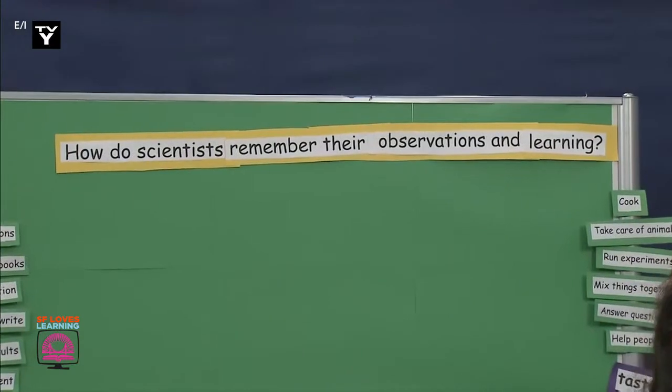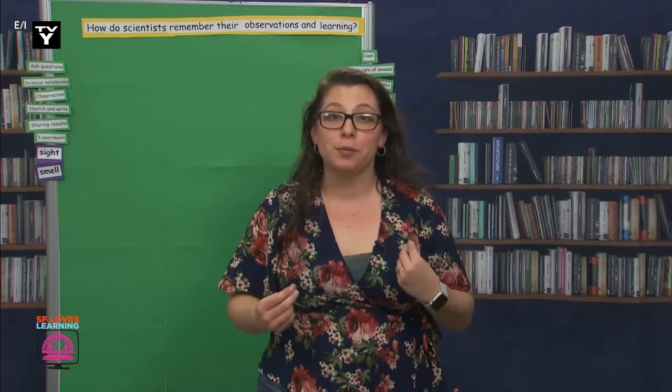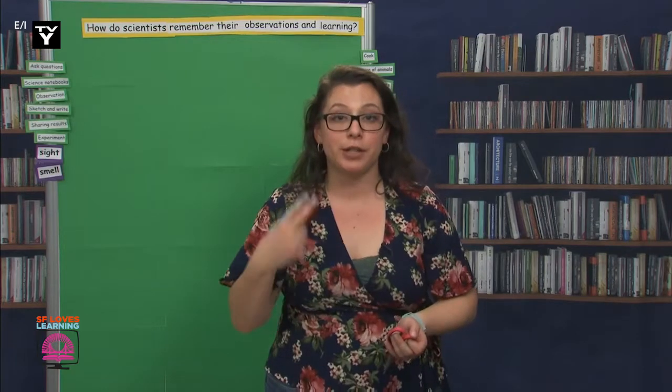We're going to start answering our question today by making notebooks, and over the next few days we'll do activities that will hopefully lead us to learn more about how we can remember our learning. Scientists, in order for us to make our notebooks, you will need several sheets of paper, a pencil, coloring utensils, and if you have them, a stapler and tape. If you don't have those items, go get some scissors. Go ahead and gather your materials and supplies so we can get started.